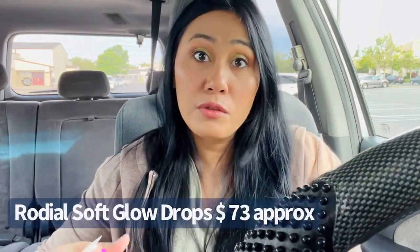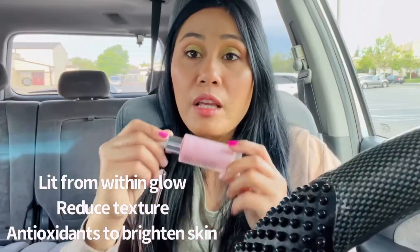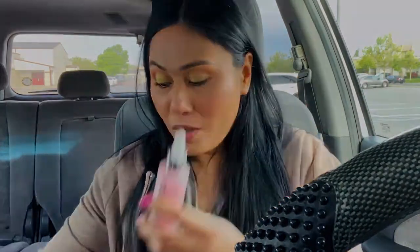The next item is Soft Glow Focus Glow Drops by Roe Dial. Roe Dial is a pretty fancy brand — another one I've never tried before. The packaging is so pretty, I want to just display it on my vanity. I don't use a glow serum very often because I have oily to combo skin, but lately I've been having super dry patches, so I might give this a try. I'm so excited about this one.